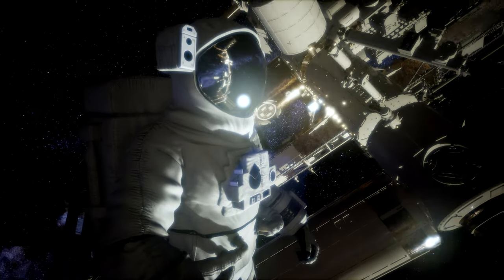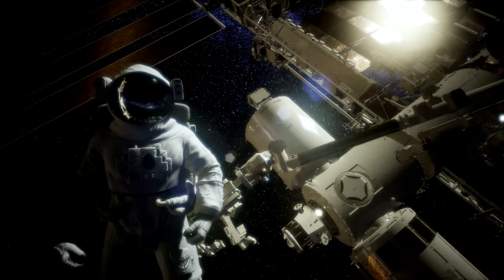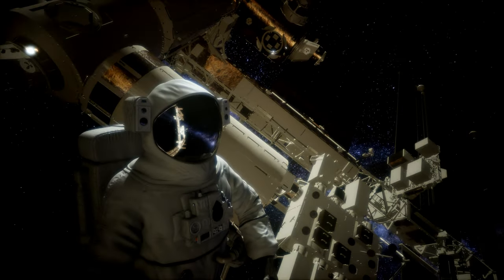A spacewalk can also let astronauts test new equipment or repair satellites. By fixing things in space, they don't have to be replaced or sent back for repair on Earth.